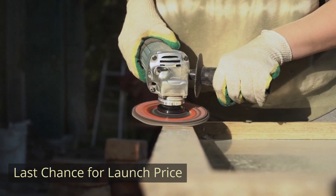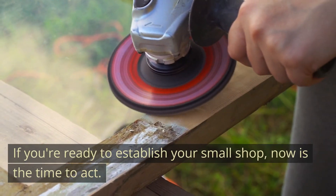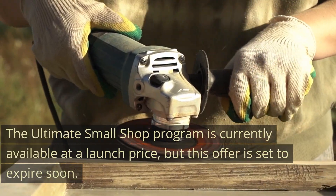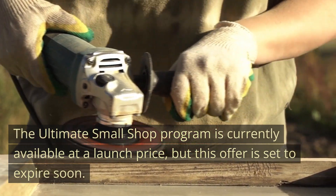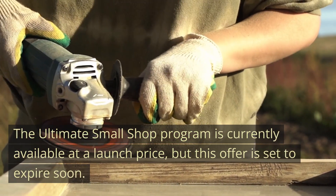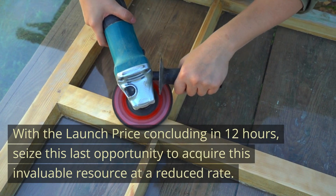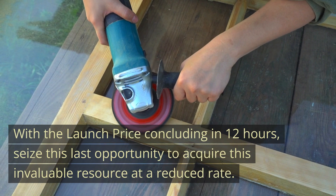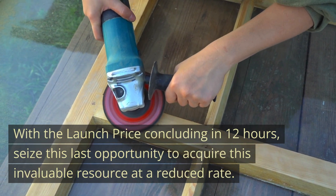Last chance for launch price. If you're ready to establish your small shop, now is the time to act. The Ultimate Small Shop program is currently available at a launch price, but this offer is set to expire soon. With the launch price concluding in 12 hours, seize this last opportunity to acquire this invaluable resource at a reduced rate.